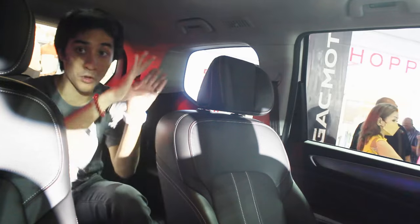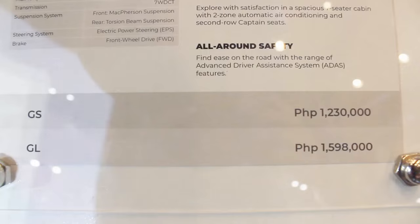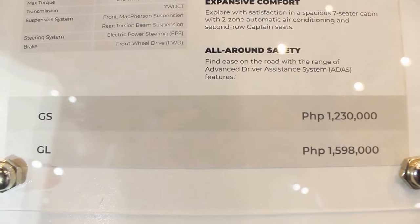Both models will of course drive the same since they're powered by the same engine. I find the fabric of the GS base model just a little bit softer than the leather of this GL top-of-the-line — though the leather is really good, it's one of the more comfortable ones in this class. There is a big price difference between the two: the M6 Pro GL top-of-the-line costs 1,598,000 pesos and the base model costs 1,200,000 pesos. The base model is missing some advanced safety features, but you still get that very powerful 1.5-liter turbocharged four-cylinder engine.